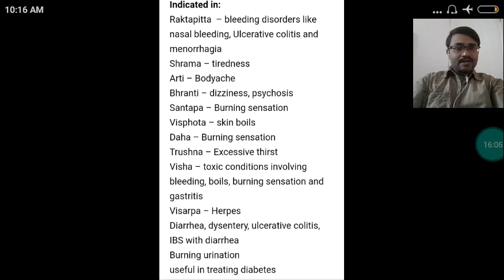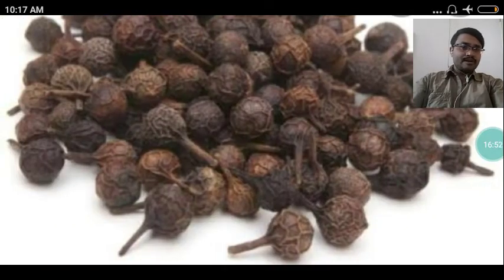Kamala is indicated in Raktapitta — bleeding disorders like nasal bleeding, ulcerative colitis bleeding, and menorrhagic bleeding; Shrama — tiredness; Bhrama — dizziness; Psychosis; Santapa — burning sensation; skin boils; Daha — burning sensation; Krishna — excessive thirst; Visha — toxic conditions involving bleeding, boils, burning sensation, and gastritis. Also indicated in Atisara — diarrhea, dysentery, ulcerative colitis, irritable bowel syndrome with diarrhea; burning micturition or burning urination; and it is useful for treating diabetes.